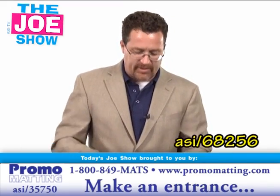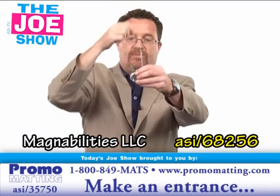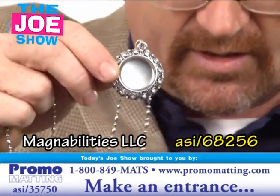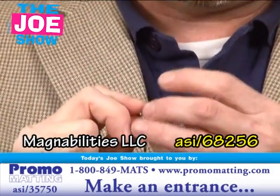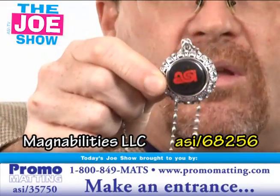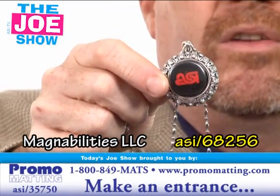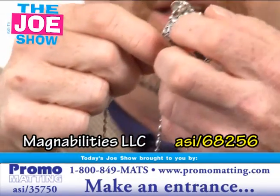Now let's look at this next product. We have this pendant. I'm going to show you — on the front it's going to come with a logo there. So you can give this out at a trade show, you can give this out at a company event to employees, to any of your clients that come and you give them this.